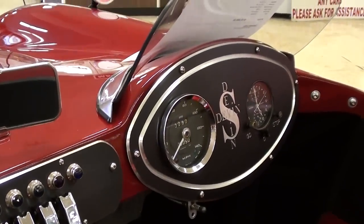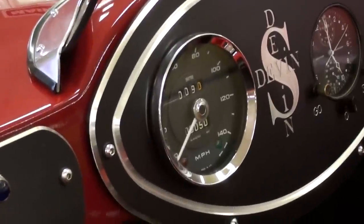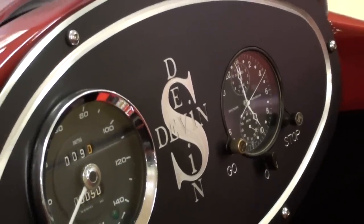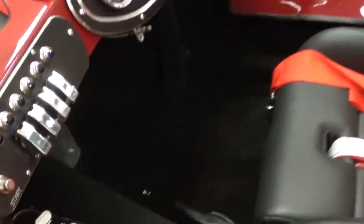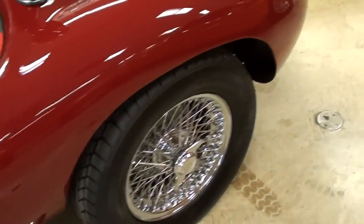Over on the passenger side you have the speedometer — zooming in, it's a 140 mile-an-hour speedometer. And you actually have a stopwatch over there so you can time your laps — very cool. There's also a fire extinguisher down there as well, since it's a race vehicle.